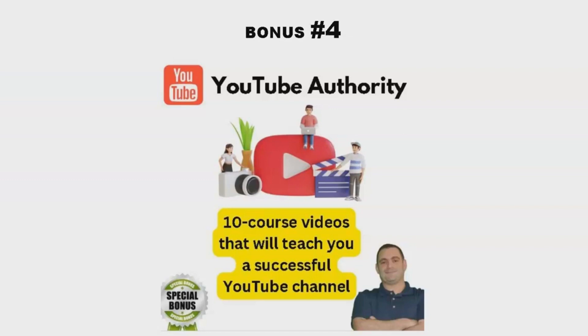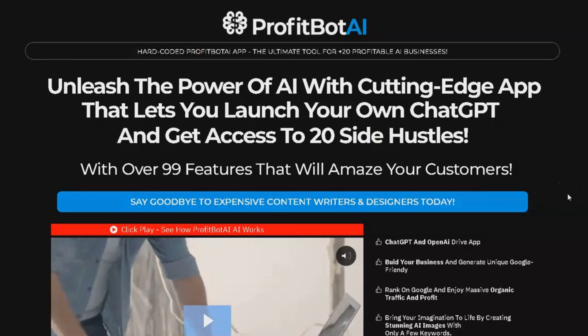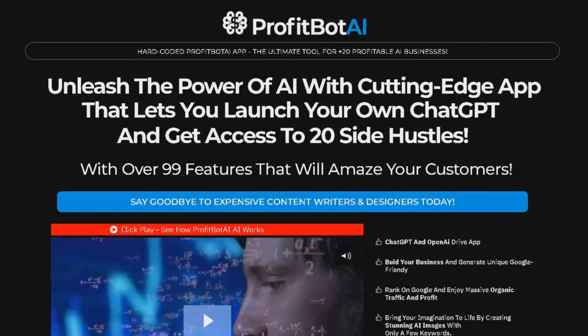Now that you know about these incredible bonuses, let's dive into the product review. So, what is ProfitBot AI? ProfitBot AI offers over 20 income streams and 99-plus functions that are designed to help you maximize your profits in just minutes.